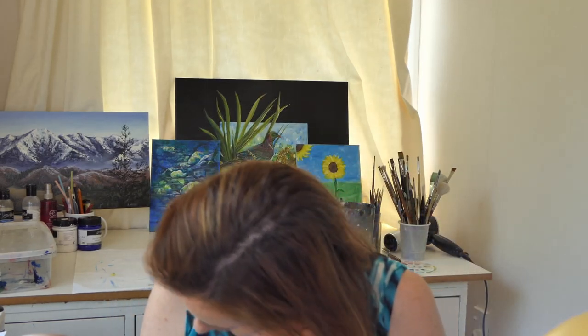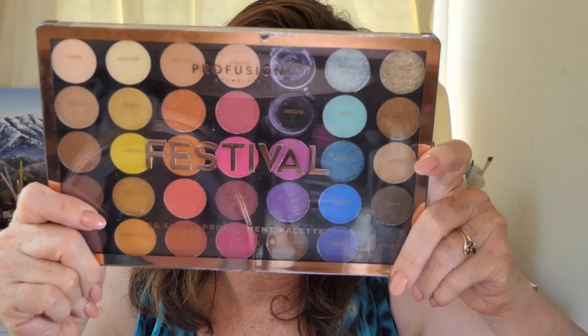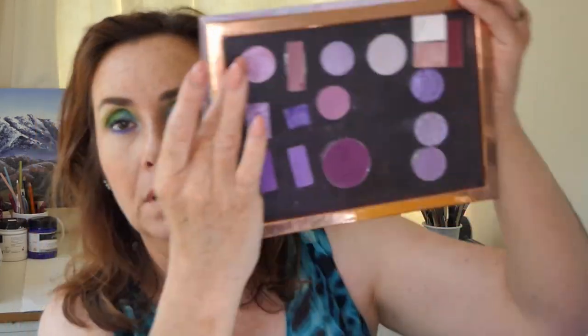I was supposed to use the Festival palette this month but I didn't get around to it. I did pop two colors out — you can see the empty pans — and they ended up in my lilac palette. In a way I did use it, just only two shades. I can tell you one of the lilac shades and the other shade I picked were really good, so make of that what you will.